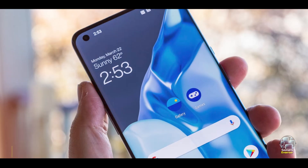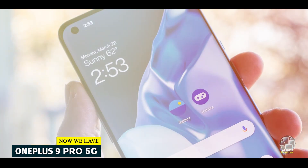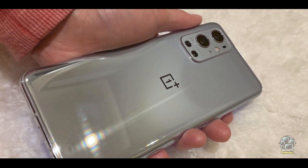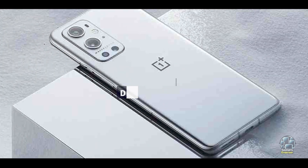Coming in at number 3 is the OnePlus 9 Pro 5G. The OnePlus 9 Pro 5G is a flagship phone known for its high performance and value for money. With its impressive specs and user-centric features, it offers a competitive edge in the 5G smartphone market.